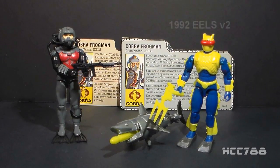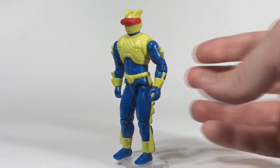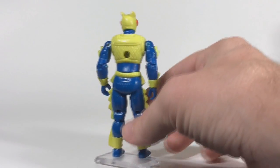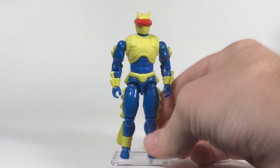There were a couple later versions of Eels in the vintage line. Version 2 from 1992 was wildly different from version 1 — it also came with a robotic shark that shoots a missile out of its mouth, which is both absurd and awesome at the same time. Version 3 was a recolored release of version 2 but without the robot shark. I had the version 2 Eel when I was a kid; he was the only aquatic Cobra figure I had, and I loved him. The sculpt and design were great.